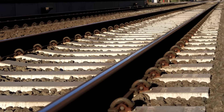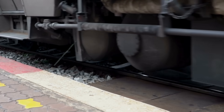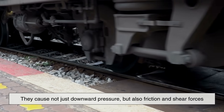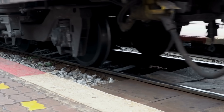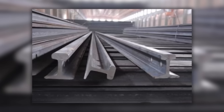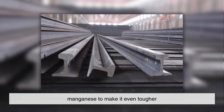But strength alone isn't enough. The material also needs to be hard and wear-resistant. As trains pass over the rails, they cause not just downward pressure, but also friction and shear forces. Over time, this wears away the surface of the rail. Steel is especially good at resisting wear and abrasion — and it's not just any steel, it's specifically hardened steel, sometimes with special additives like manganese to make it even tougher.